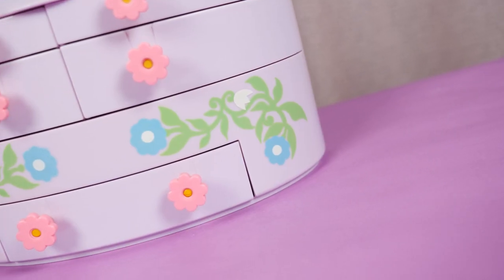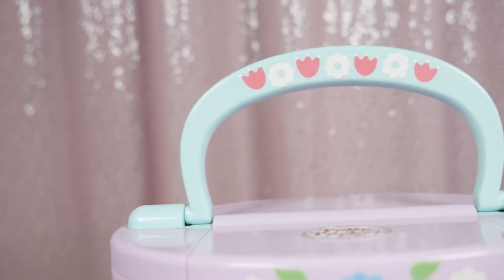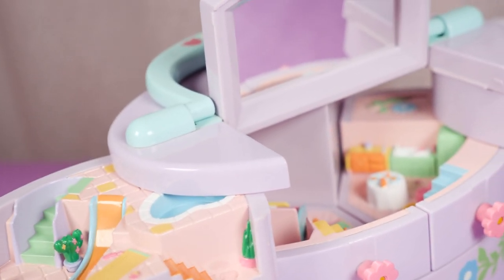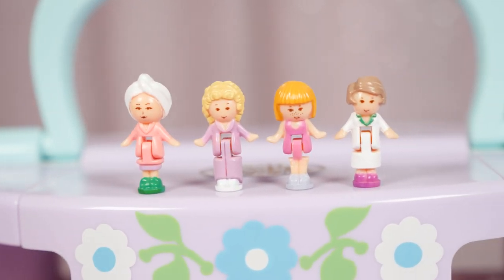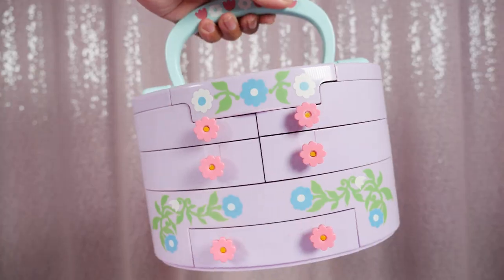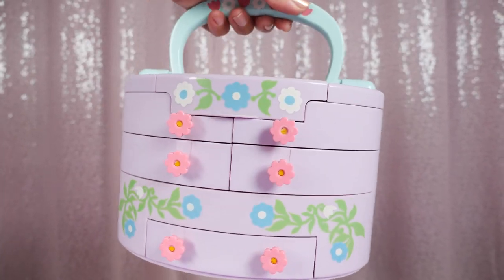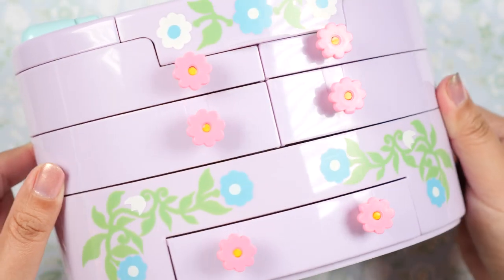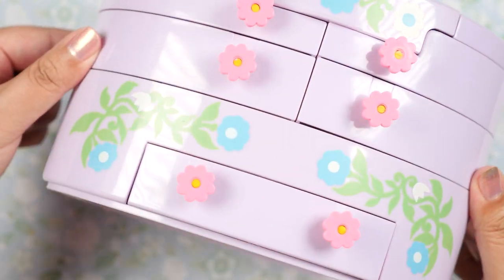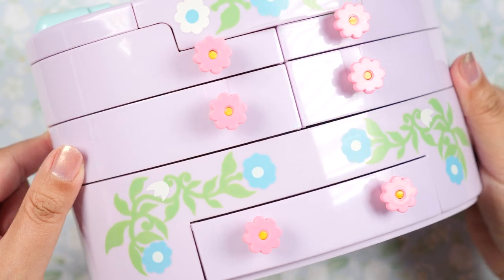Hi everyone, it's Kirchi! For today's Polly Pocket showcase, I'm going to be showing the Pull-out Playhouse. It's the beautiful and iconic vanity — it has drawers, secret compartments, a mirror, and little rooms inside just for Polly and her friends. It also packs up very seamlessly and you can carry it around with this handle. I absolutely love this set because it is so gorgeous, so girly, and multifunctional.